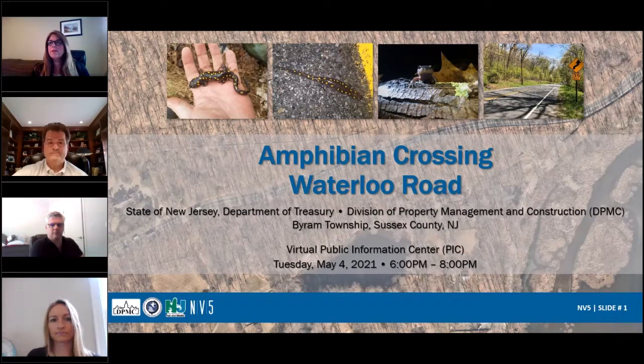It's 6:05, so we're going to get started. Hi, everyone. My name is Denise Tequina from NV5, and this is the Amphibian Crossing Waterloo Road Project Public Information Center for the PE phase. The project is sponsored by the State of New Jersey Department of Treasury Division of Property Management and Construction, known as DPMC, and it's in coordination with New Jersey Department of Environmental Protection, NJDEP, and New Jersey Division of Fish and Wildlife Endangered and Non-Game Species Program.